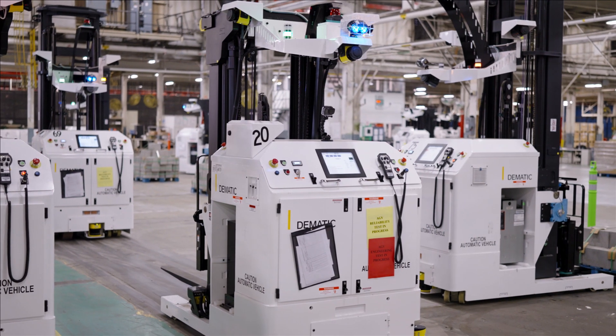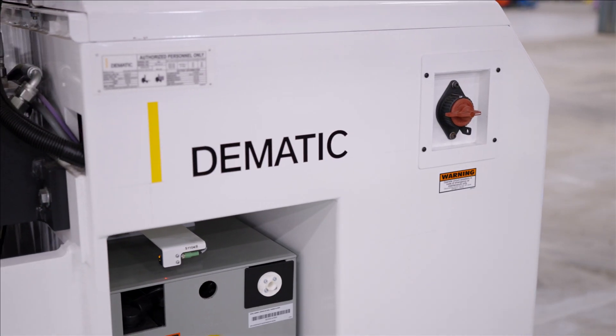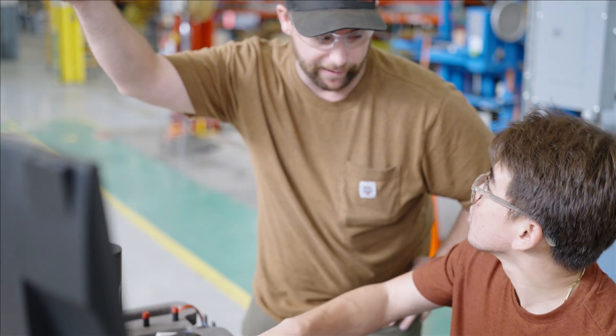Dematic has a rich history in AGVs and we've been building them in North America for a long time. We're very excited to have our AGV manufacturing located now within the same facility as our America headquarters. It allows for a lot of commonality and synergies between multiple groups.